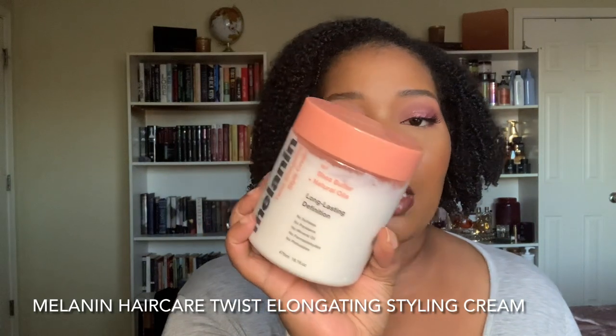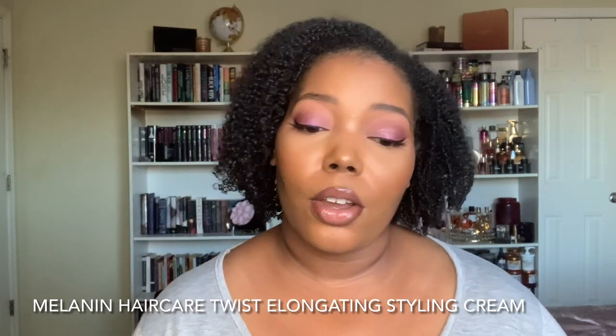Last but not least — more of an honorable mention because this is a twisting cream — I'll put down a light leave-in, then this, then my gel, and I like to use this a lot with my Tropical Moringa. This is the Melanin Twist Elongating Styling Cream. I love this but I don't think I'll ever get through it — I know why Whitney made these this big because y'all stay complaining about products not being big enough. It'll probably go bad before I get through it. It's thick but spreads so far, so even when I feel like I need a lot, I don't. It has a very whipped texture.